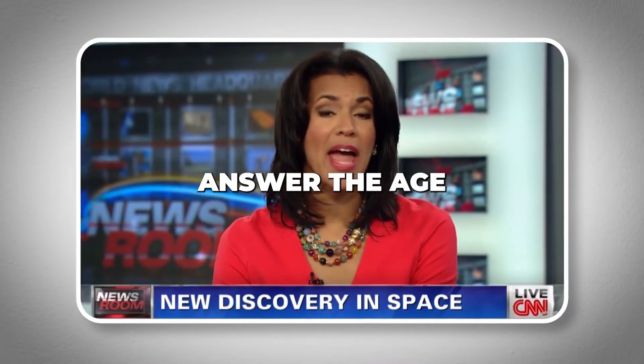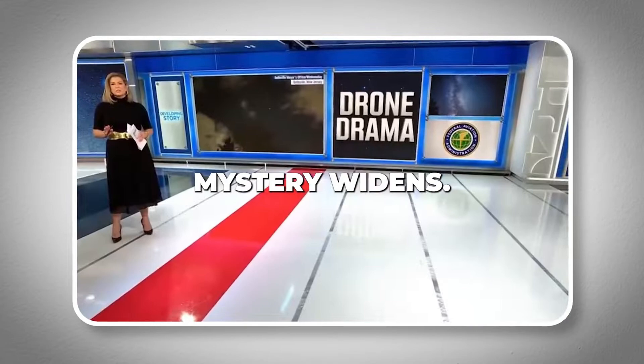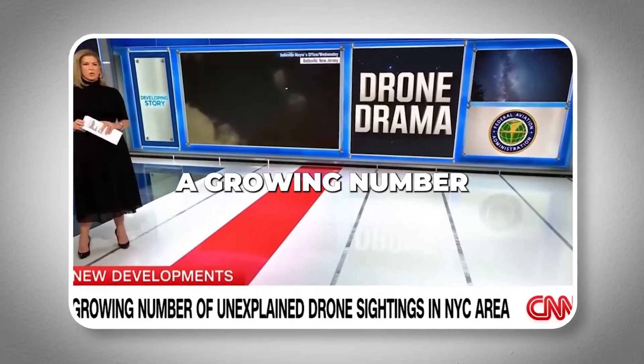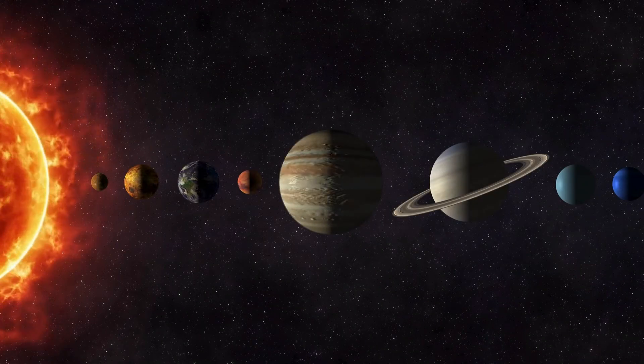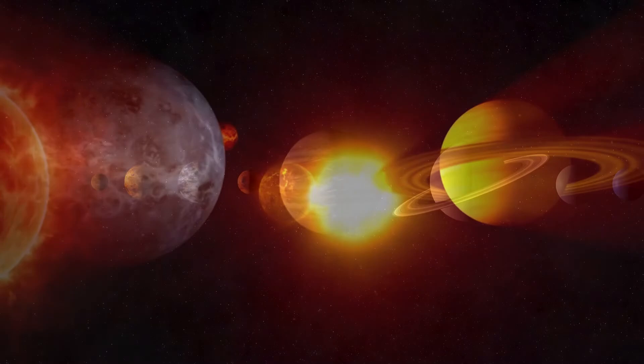A new discovery may help answer the age-old question of whether or not we are alone in the universe. For the first time, researchers are examining Triton, the biggest moon of Neptune, using the new James Webb Space Telescope.